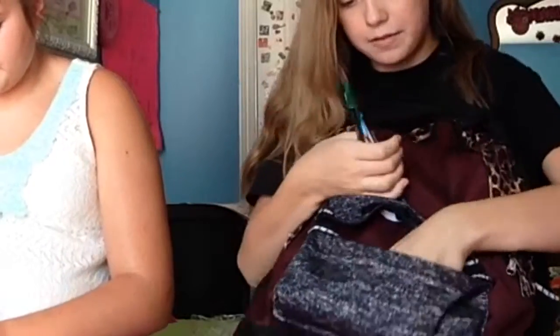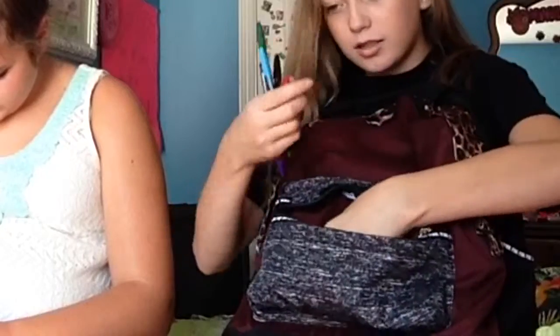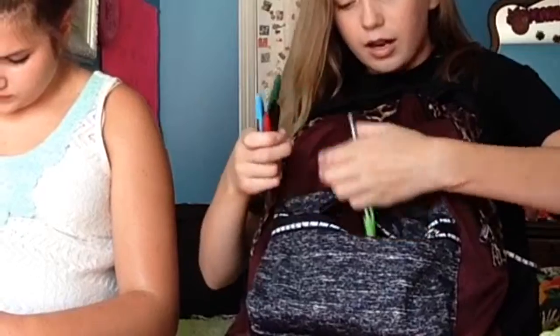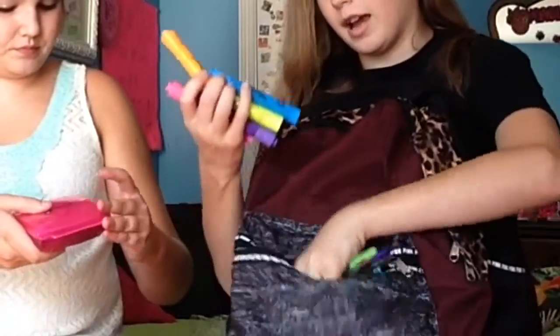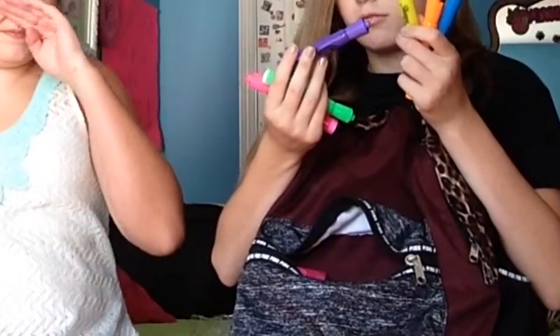Next, in this cute little pocket I have some pens. I got all colors because I like to write in different colors when the teacher doesn't care. And then everyone has to have highlighters — I got orange, blue, yellow, purple, green, and pink.